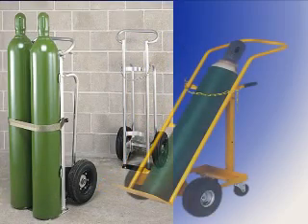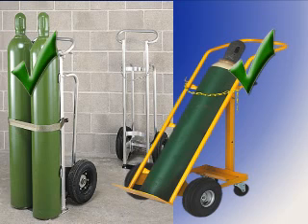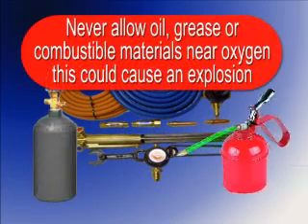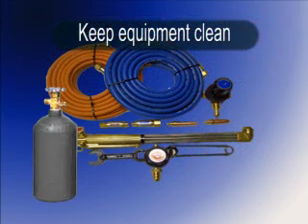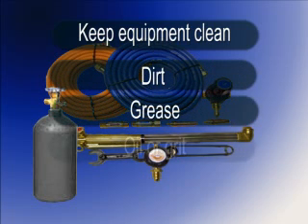Valve caps shall be kept in place when cylinders are not in use or empty. Cylinders and cylinder valves and apparatus will be kept free from oily or greasy substances. Cylinders and valves should be kept clean and valve sockets should be kept free of dirt, grease, oil or grit.